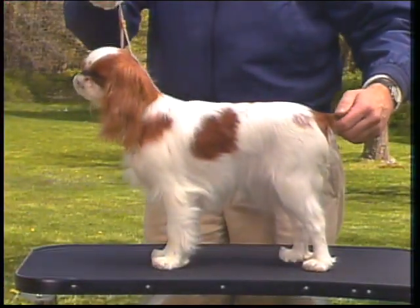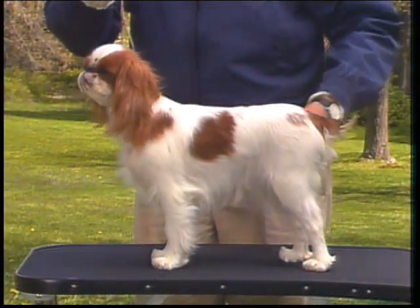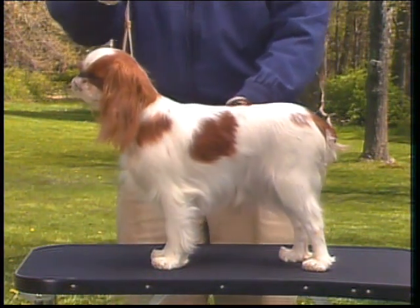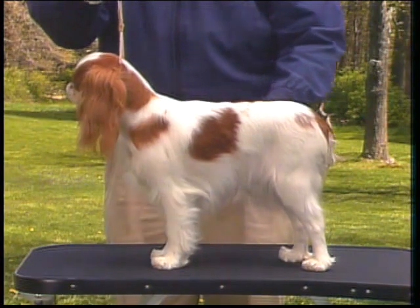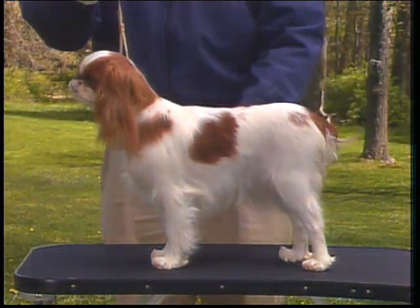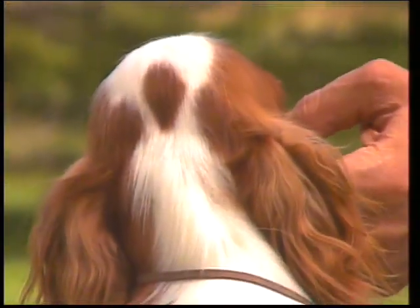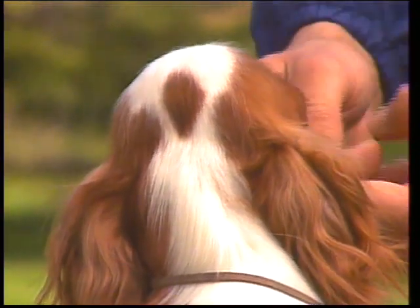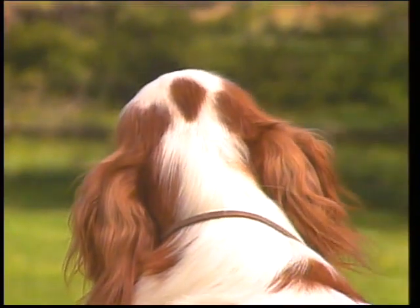The Blenheim consists of a pearly white ground with deep red or chestnut markings, which are evenly distributed over the body in large patches. The ears and cheeks are red, with a blaze of white extending from the nose up the forehead, ideally ending between the ears in a crescent-like curve. The classic Blenheim spot, if present, appears on the top and center of the skull. The red markings preferably surround both eyes.